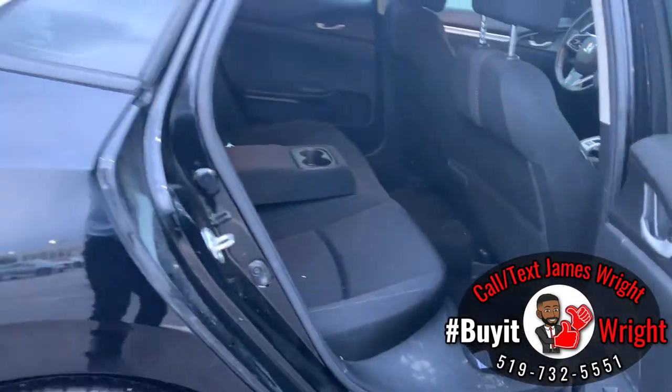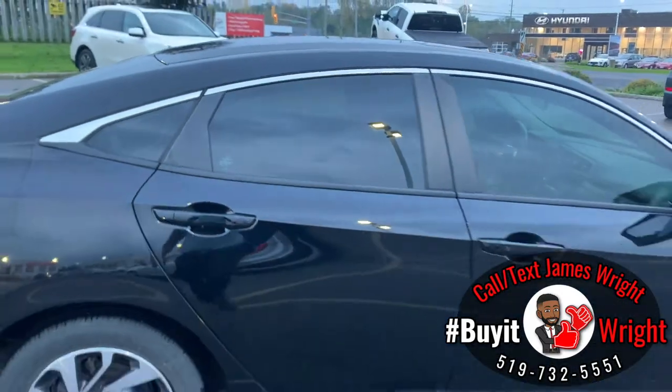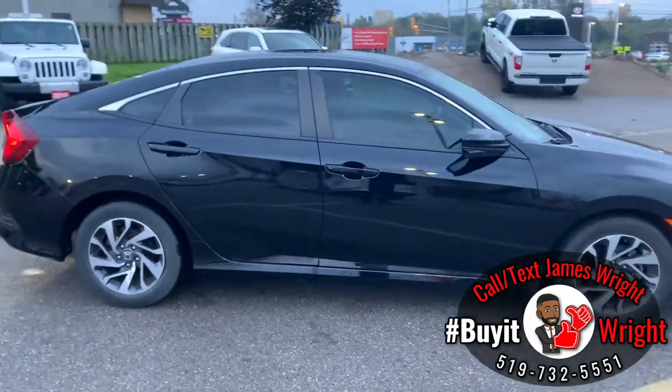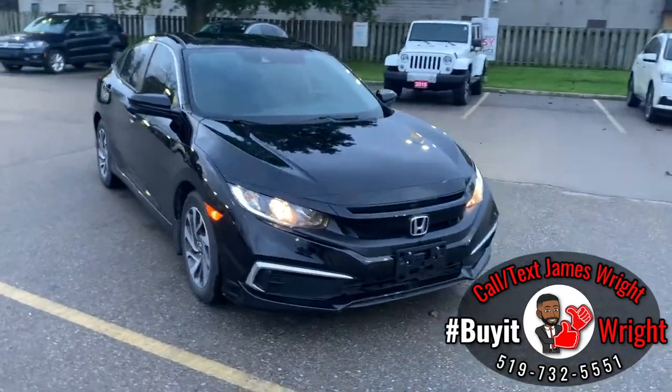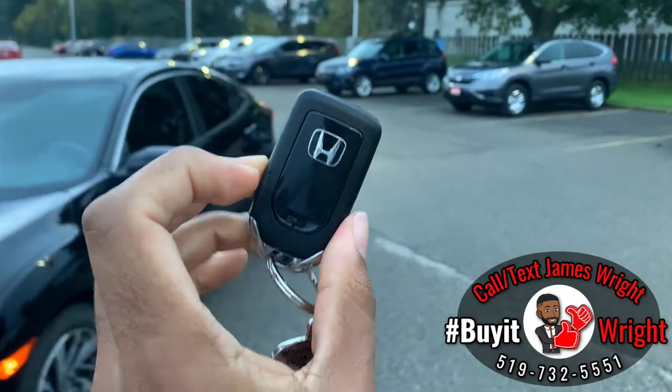If you'd like to set up a test drive with me or just have some questions about the car, just call or text me direct on my cell: 519-732-5551. With the Civic, you use a keyless proximity door fob.